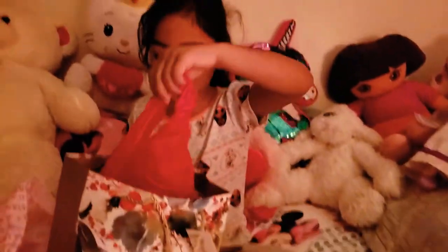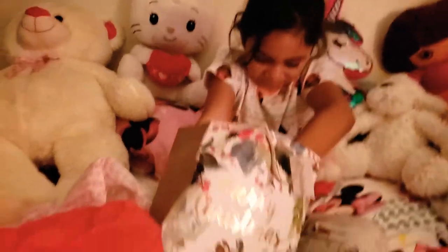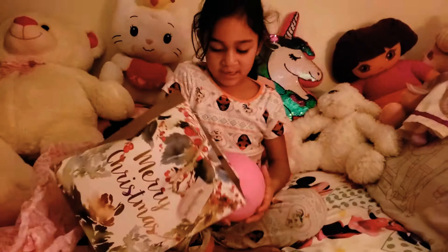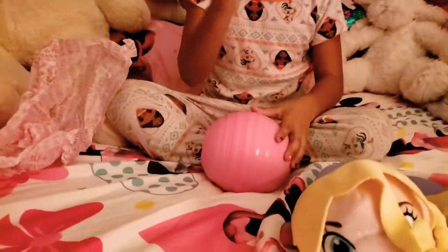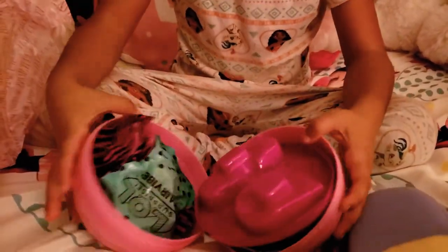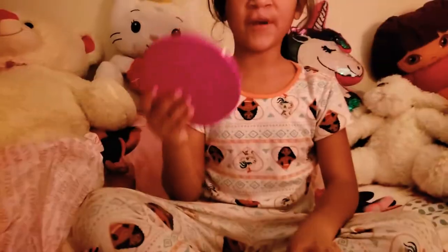And now we'll open the other one. Hmm, I don't know what's in here. Let's see what's in here. And I'm gonna do a karate chop — karate chop, open! Look how many presents. It says 15 presents!